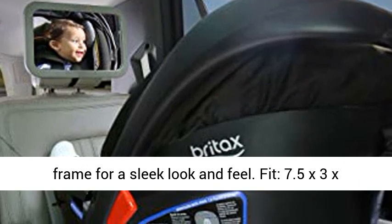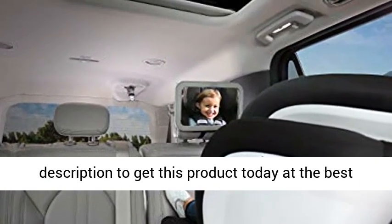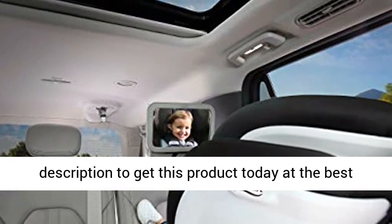Fit: 7.5 x 3 x 11.5 inches, 1 pound. Click the link in the description to get this product today at the best price.